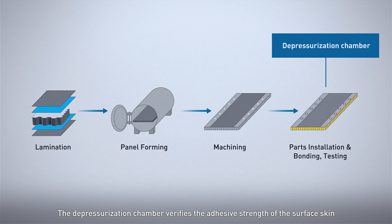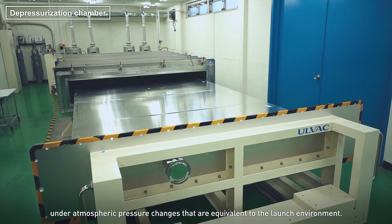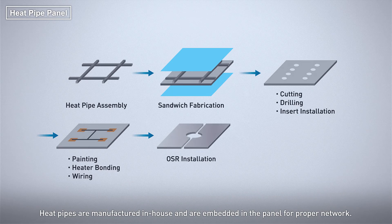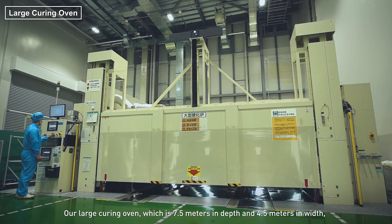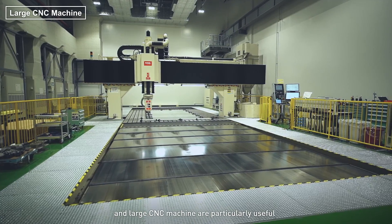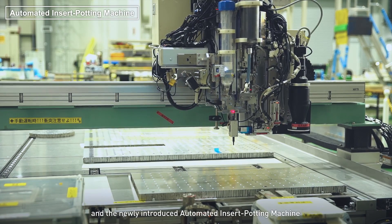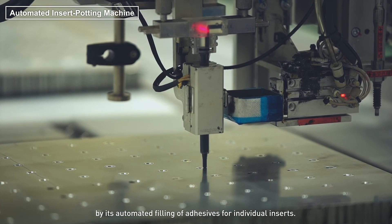The depressurization chamber verifies the adhesive strength of the surface skin under atmospheric pressure changes that are equivalent to the launch environment. The heat pipe panel is another significant and strategic product of Sagami factory. Heat pipes are manufactured in-house and are embedded in the panel for proper network. Our large curing oven, which is 7.5 meters in depth and 4.5 meters in width, and large CNC machine are particularly useful in efficiently forming and machining larger panels of more than 5 meters in width. The newly introduced automated insert potting machine can significantly reduce the process time by its automated filling of adhesives for individual inserts.